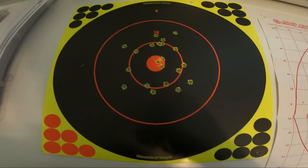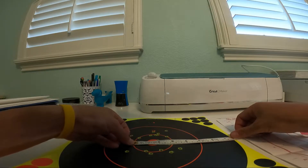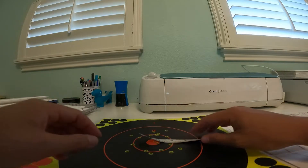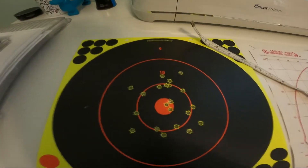This is the 100-yard target. It's about a six and a half inch outer circle, and the middle circle is almost three inches — just about three inches. So, 100 yards, like I said.